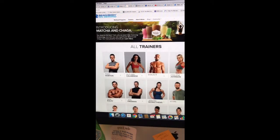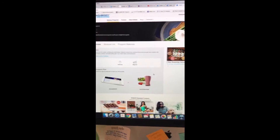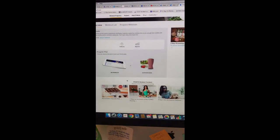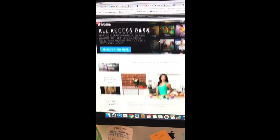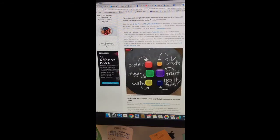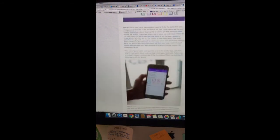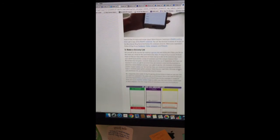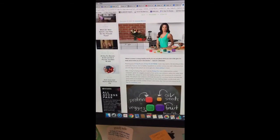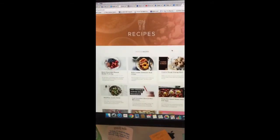If you go to trainers and click on Autumn Calabrese, there is what we call Fixate. Make sure you go check this out — Fixate is awesome. It's our cooking show that Autumn has created that allows you to understand more about the nutrition side of things, which is another area we struggle with. She covers three steps for 21 Day Fix meal planning and gives you great tips and tools for how to plan, how to calculate your calorie level, and creating a meal plan for day one. There's even an app to track it and make a grocery list. There is no reason why you won't succeed with Beachbody On Demand. She also shares recipes you can watch.